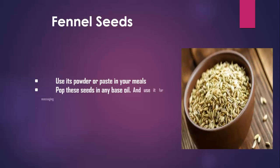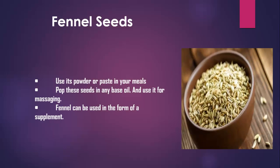Fennel Seeds. Use its powder or paste in your meals, or pop these seeds in any base oil and use it for massaging. Fennel can also be used in the form of a supplement.